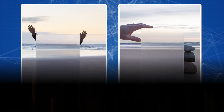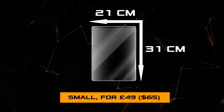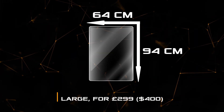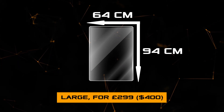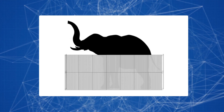Two versions of the invisibility shield were available in the Kickstarter campaign: a small one at 21 by 31 centimeters (A4 size) for 49 pounds (about $65), and a large one at 64 by 94 centimeters for 299 pounds (about $400). Custom sizes could also be ordered, and the project raised money for mass production.